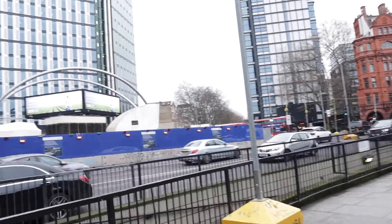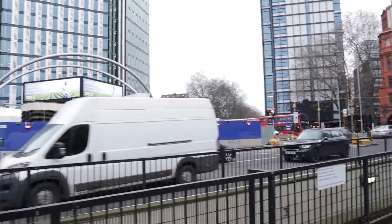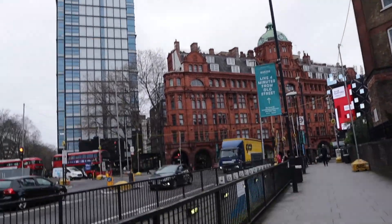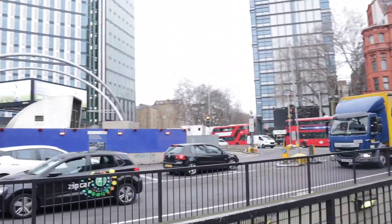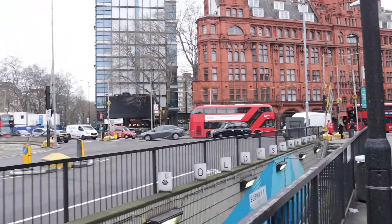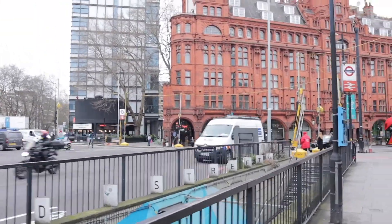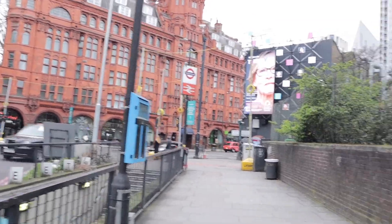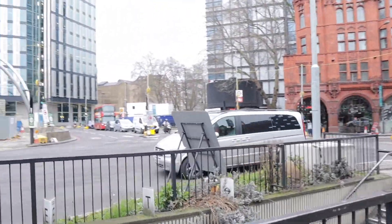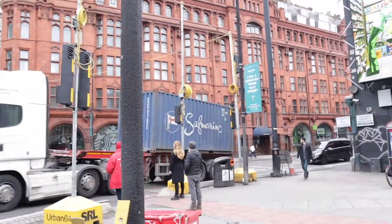Old Street has been a highly transited road for centuries — first records of this place date from the 13th century when Old Street was part of a Roman road that linked the settlements of Silchester near Basingstoke and Colchester. As London evolved into an important metropolis, Old Street became one of the capital's main thoroughfares. In normal times it is always incredibly busy, so seeing it this empty is really unheard of — nothing like this we've ever seen as Londoners, especially in our lifetime.